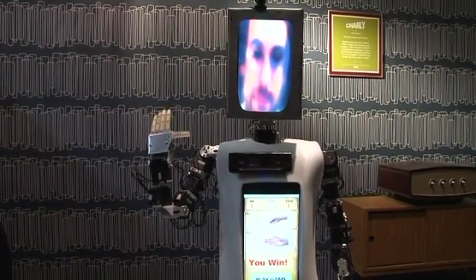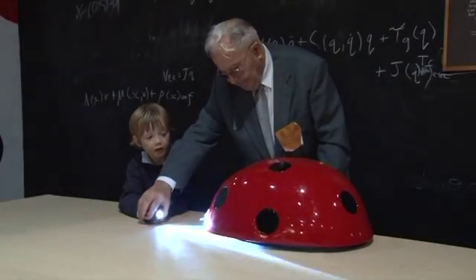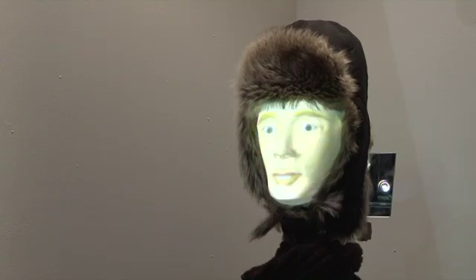Welcome to Robotville. December is a celebration of robots here at the Science Museum. The idea is that we're looking at robots that will be in our lives in the future. You can see robots that are technically some of the best robots in the country and also in Europe — robots designed for interaction with real people, and some robots that are looking way into the future, which are just mind-blowing.